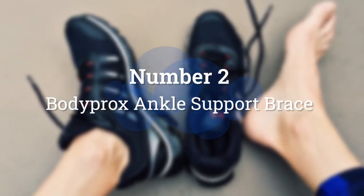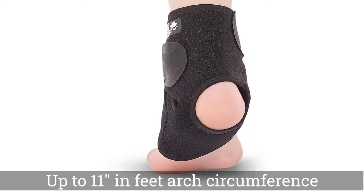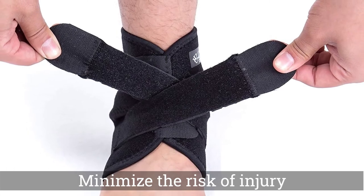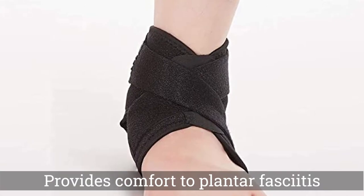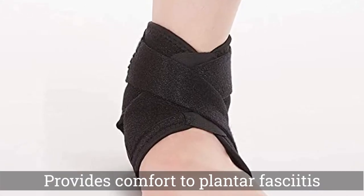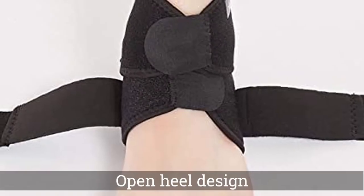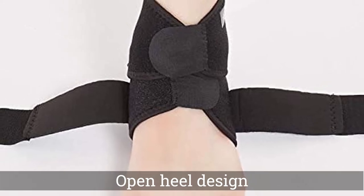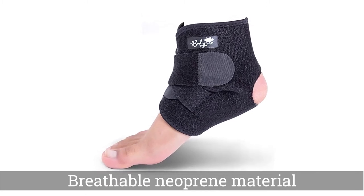Number 2. Botaprox Ankle Support Brace. The Botaprox Ankle Support Brace is an excellent choice for those prioritizing comfort, flexibility, and price above all else. The semi-rigid ankle brace is equipped with protective features that promise to keep the ankle stable, but its primary strength is the range of motion it allows. The brace's open-heel design allows the wearer to move around easily, and the discreet-sleeve design offers further comfort and flexibility. The Botaprox Ankle Support Brace is crafted from breathable neoprene material that promises to minimize irritation and feel lightweight during wear.